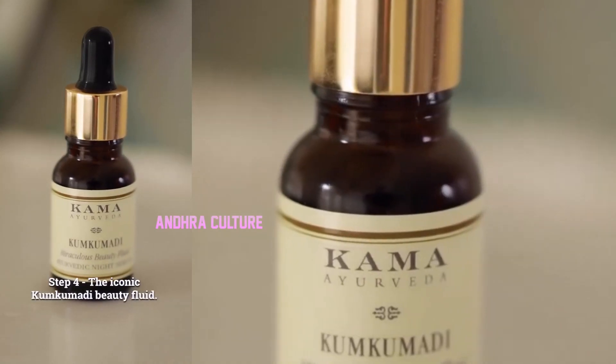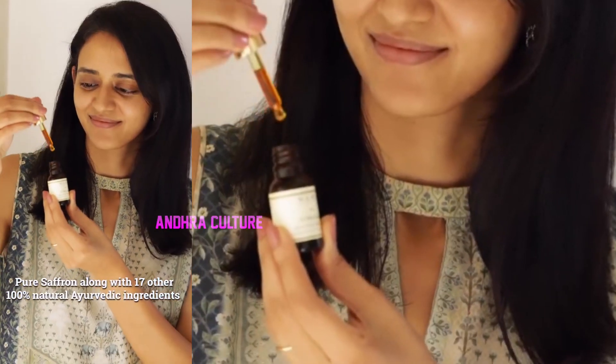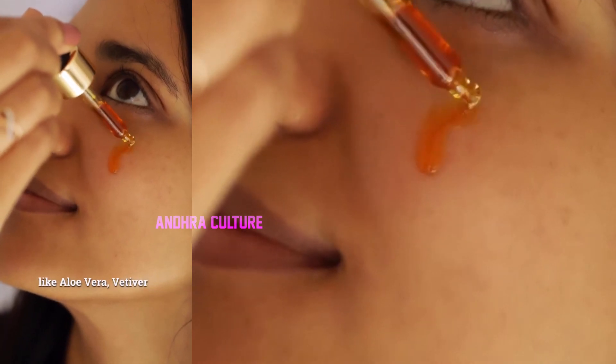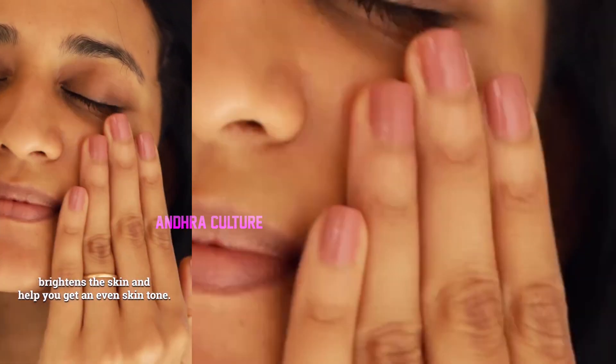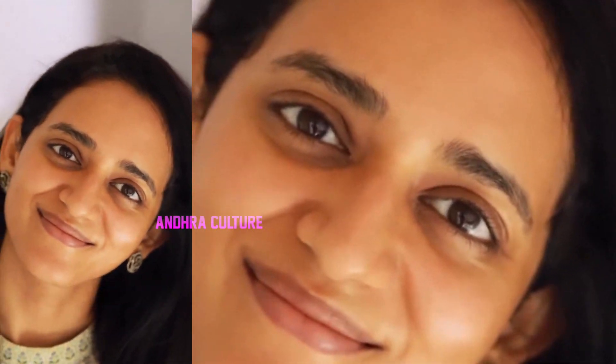Step 4: The Iconic Kunkumadi Beauty Fluid. Pure saffron along with 17 other 100% natural Ayurvedic ingredients like aloe vera and vetiver help reduce dark circles, reduce signs of aging, brighten the skin and help you get an even skin tone. This face oil is an essential Ayurvedic beauty treatment. I am going to wake up with an amazing glow tomorrow, thanks to Kama Ayurveda.